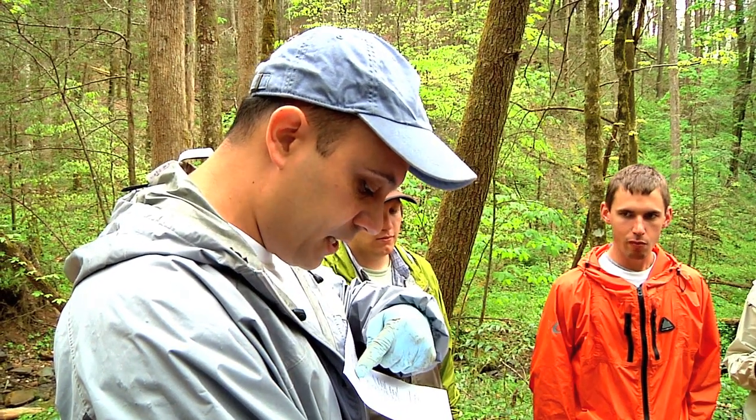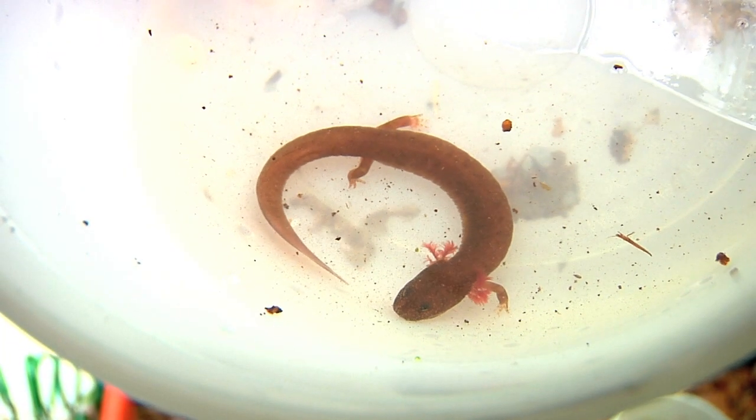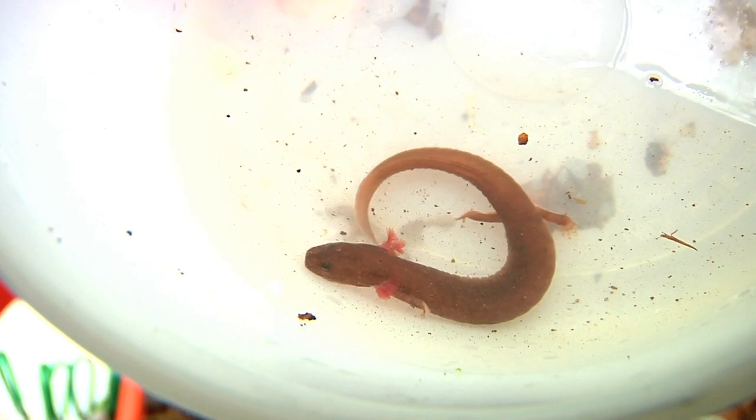The very first thing you want to look at is the shape of the tail. Here's a spring salamander sporting UT's school colors.